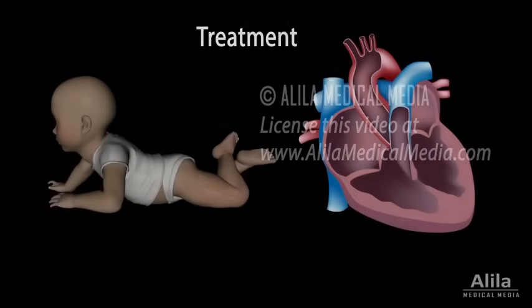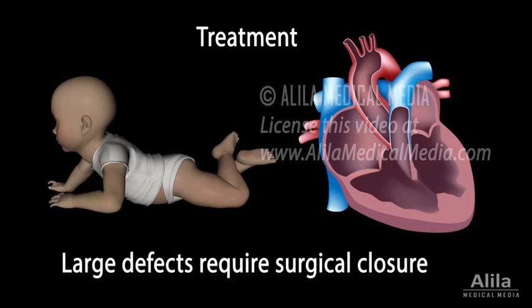VSD is the most common congenital heart defect in infants, but the defect is small in most cases. Small defects usually close on their own in early childhood, and no treatment is needed. Large defects that produce symptoms usually require surgical closure in the first year of life.